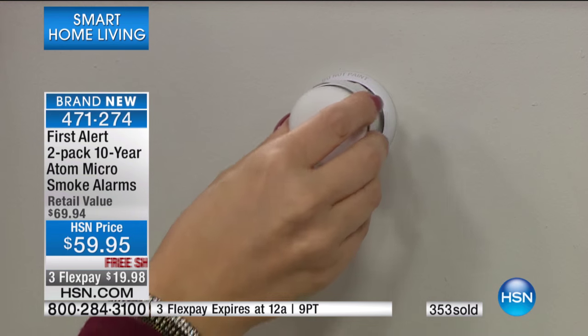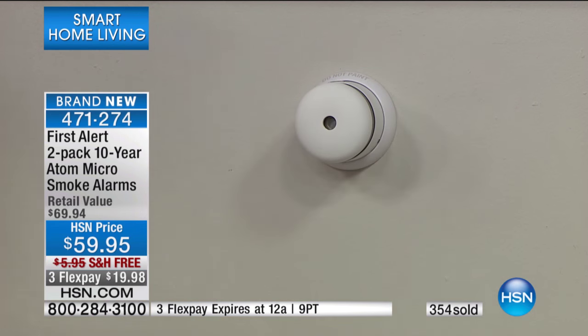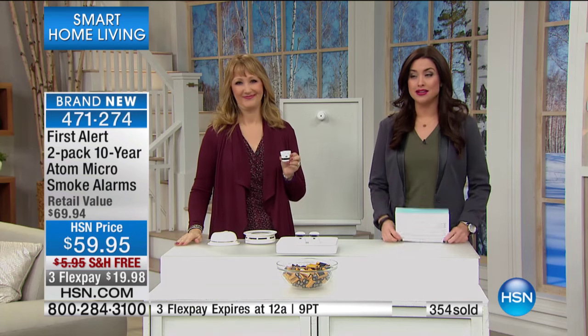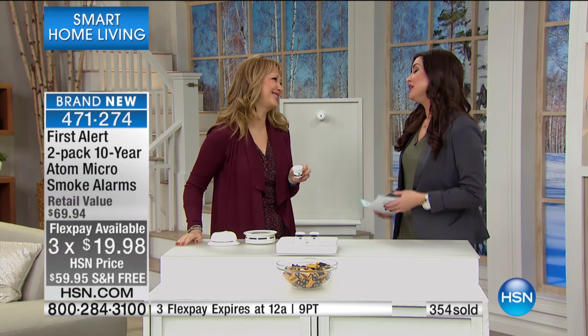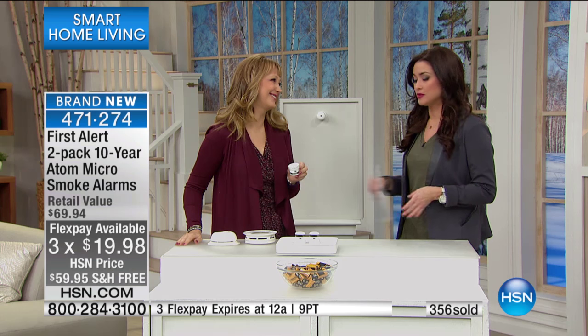Take a look at it on the wall — it couldn't be less obtrusive. Tiny, like a little Bluetooth speaker. So convenient. Enjoy the value today — so excited for the hundreds of you that are in the ordering process picking this set up today. Please do not let this offer pass you by. Three flex payments of under $20 and free shipping and handling. Thank you so much — you always bring us the most important things. You're back at 2 p.m.? I'll be back at 2.